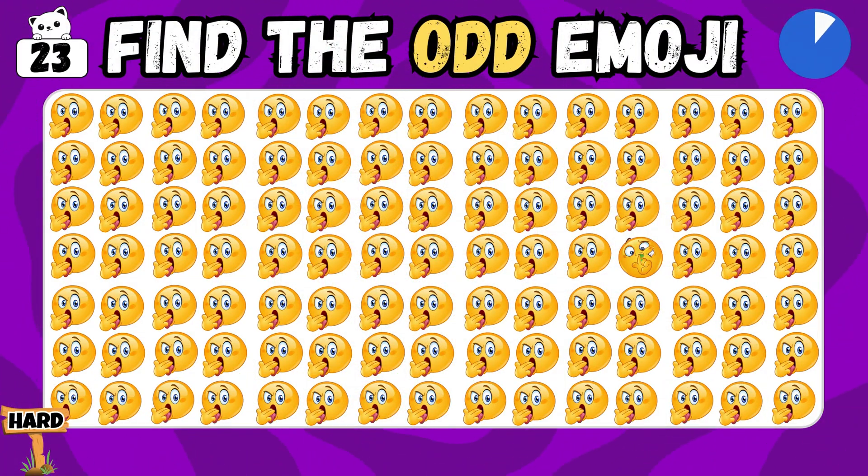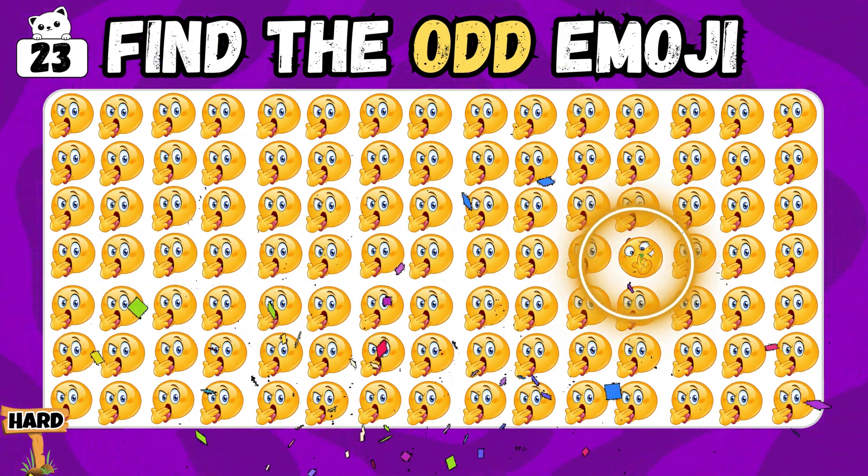Identify the odd emoji among all! Right on target! You found it!